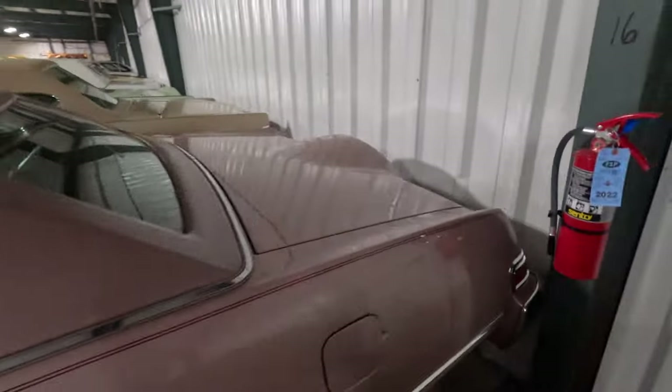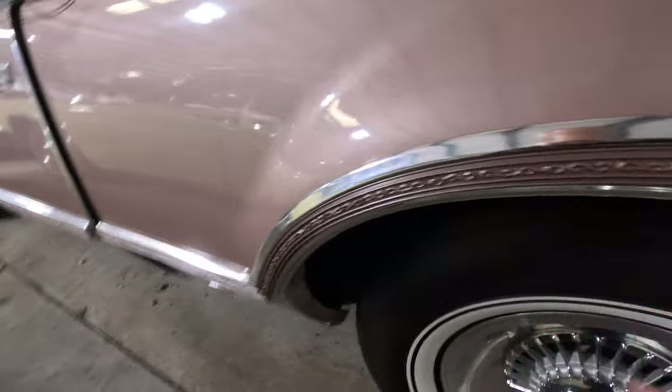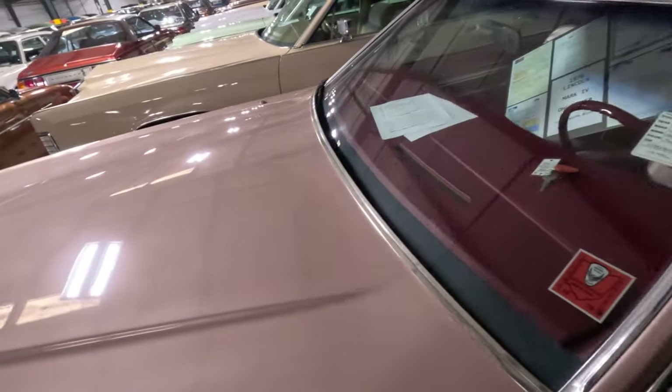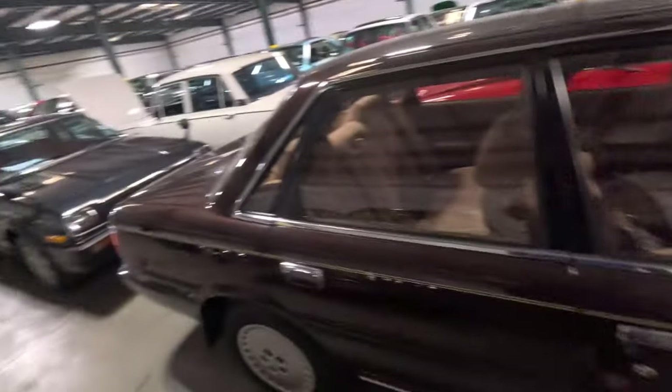1976 Continental — somebody was pimping in this bad boy. Look at the attention to detail. Wow. I would love to know what this is sold for, or whatever it's going to be sold for, if it's just going to be a collector car.